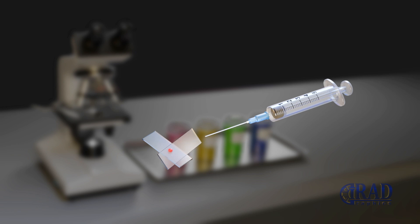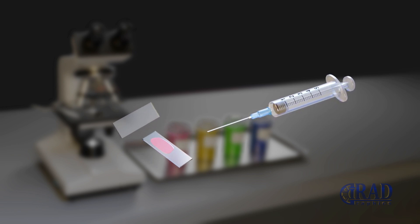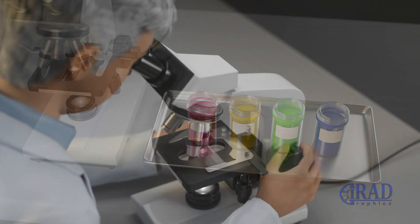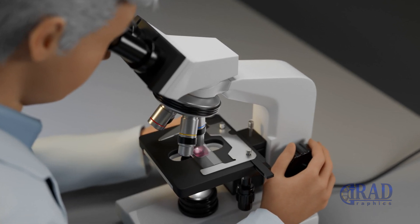After each pass, the needle is handed to a pathologist in the room. The samples are prepared on slides and immediately examined under the microscope to confirm adequacy. If needed, the interventionist collects additional samples until enough cells are obtained for a confident diagnosis.